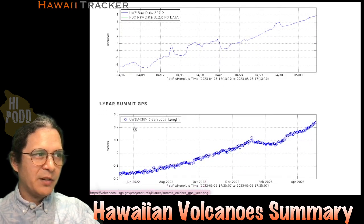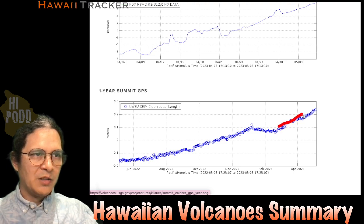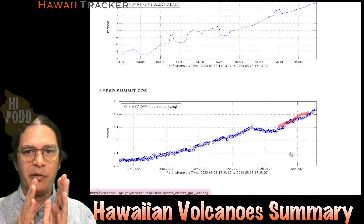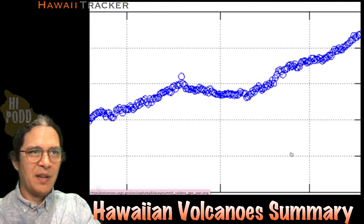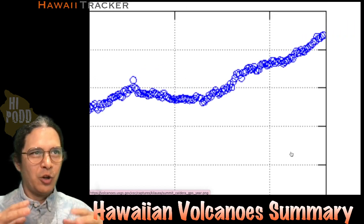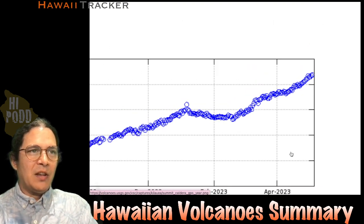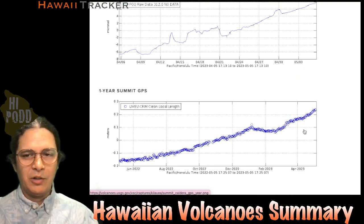Looking at the whole last year in GPS — this is the Kilauea Caldera, north to south — the line going upwards means the sides are getting further apart. That means magma is coming in from below, trying to push upwards, spreading out the whole structure and causing the sides to swell apart. And it's not just moving sideways, it's moving upwards as well, as I'll show here in a second.